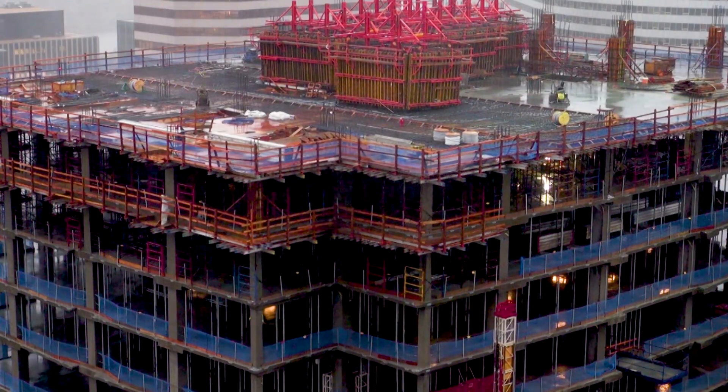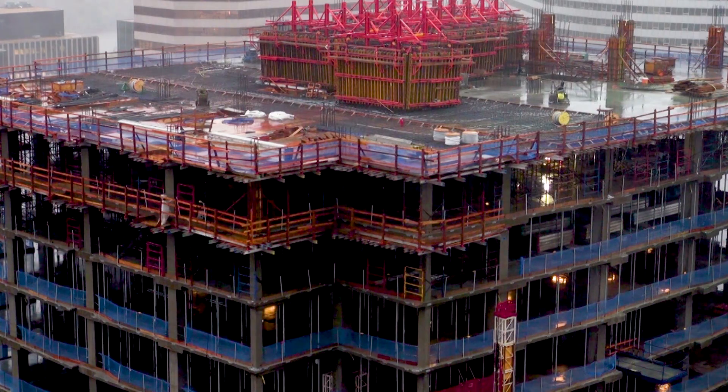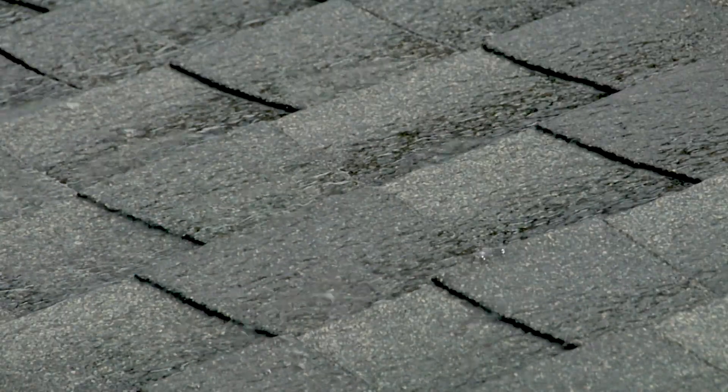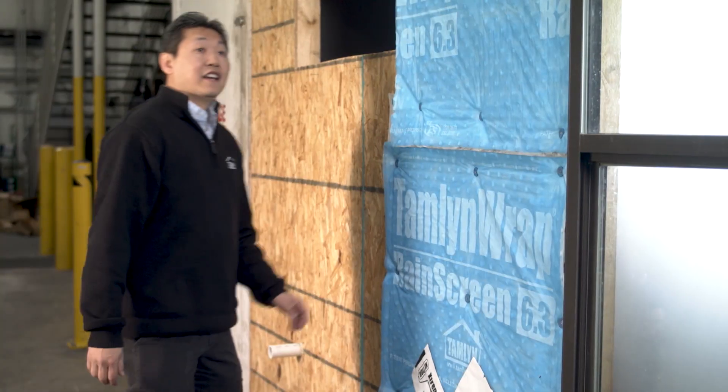We started with aluminum and it's gone full circle, because now some of our major products are still aluminum-based — Extreme Trim, Extreme Interior. The infiltration of moisture can lead to structural deterioration, shortening the life of exterior claddings and paints while also fostering mold and rot, which harms the structure and poses health hazards.